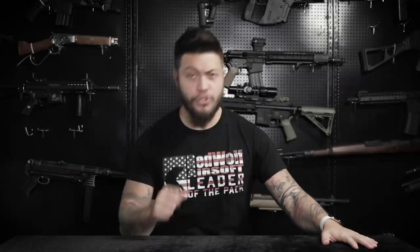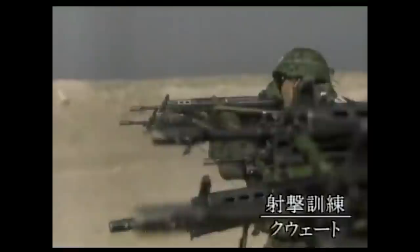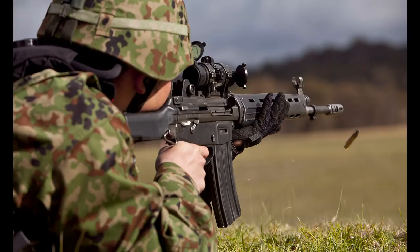Number eight: the Sistema Type 89 PTW. Sistema was actually approached by the Japanese Self-Defense Force to create an airsoft rifle used for their training purposes. Being Sistema, they decided to make the most technologically advanced airsoft rifle in the world, and this is what they came up with. Of course, being the most technologically advanced has a price tag, and while it may not be the dream rifle for you, it surely made a splash in the Japanese domestic market, which is where airsoft all started. Hats off to Sistema for having the balls to build this — it's asking for a kidney or two in return.